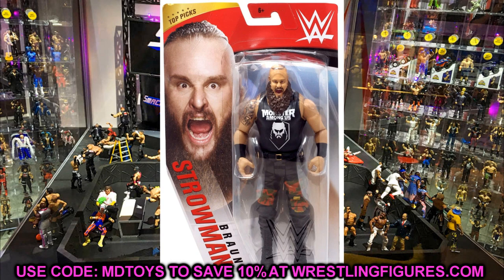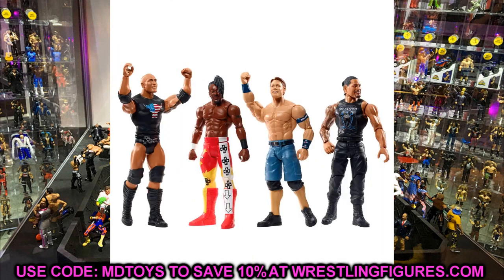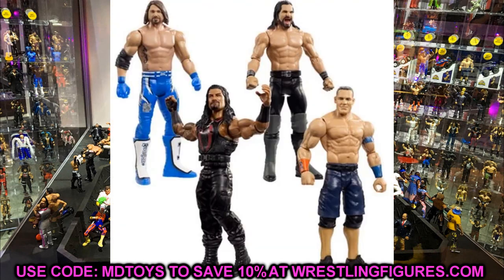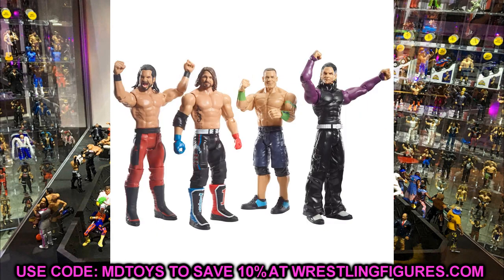Next, no Top Picks basics. You guys know the Top Picks basics line — the different John Cenas, Rocks, Strowmans, Roman Reigns — they usually have recycled head sculpts and recycled attires. Basic figures aren't that great anyway. Obviously if you're shopping for a kid who doesn't care about articulation, these are fine. But for me, I have no use for them. Unless you can get them really cheap for crowd members or a setup, I would not seek out any Top Picks basic figures.